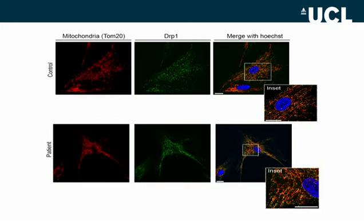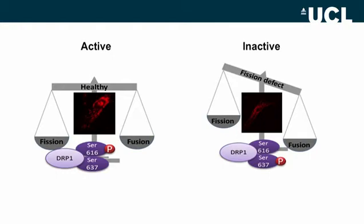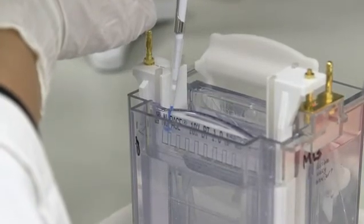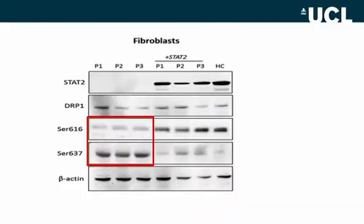Therefore STAT2 does not affect DRP1 localization. As DRP1 localization and DRP1 level were both normal, we looked to see if DRP1 is active in these patients. DRP1 activation is duly regulated by phosphorylation at two key serines: phosphorylation at serine 616 activates DRP1, and phosphorylation at serine 637 is associated with the inactive form. Using Western blot, we looked at serine 616 and serine 637 phosphorylation levels. Reduced serine 616 and increased serine 637 were observed in all three patients compared to controls, indicating that DRP1 is inactive in these patients.